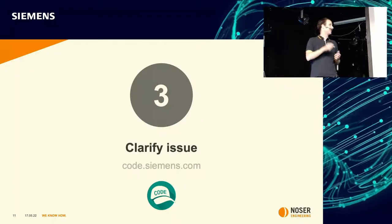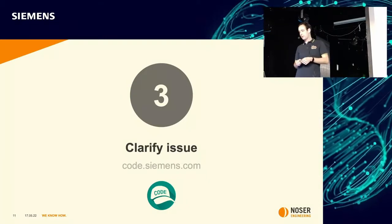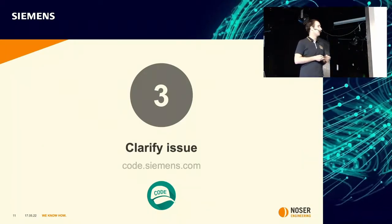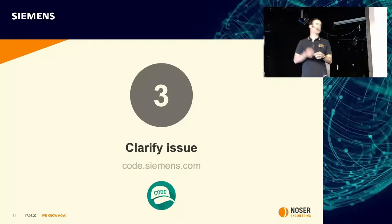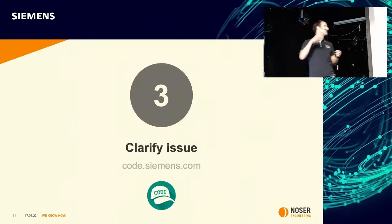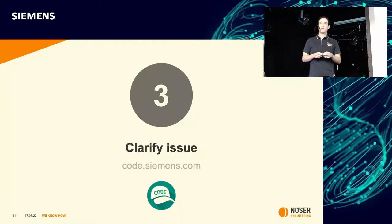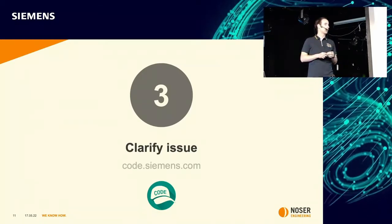Next step: gather all the needed information. If it's a feature request, we define the requirements and discuss approaches, because there are mostly different ways. We then identify the way that makes the most sense for Siemens and for GitLab. If it's a bug, we try to reproduce it and understand the cause. All of that happens in the issue and is visible to everyone in the company — everyone can join the discussion.